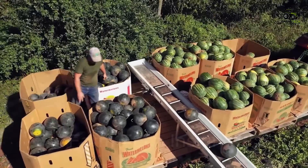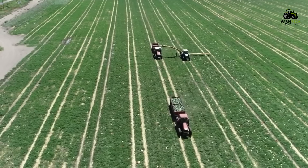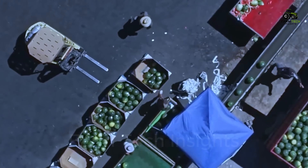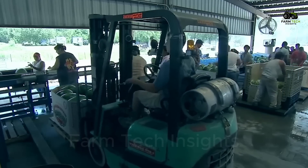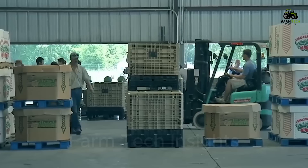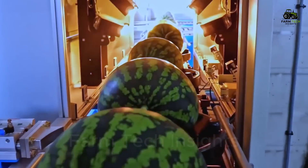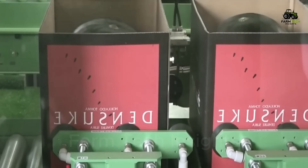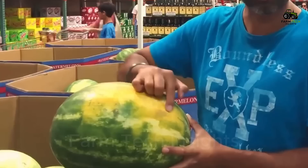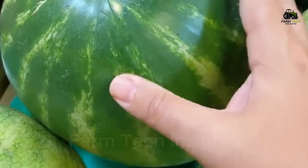After harvest, watermelons are carefully packed into well-ventilated, padded containers to ensure that the fruit is not damaged during transport to markets or supermarkets. Watermelons do not keep well at room temperature, so they are usually stored at 2 to 3 degrees Celsius with a relative humidity of 60 to 80 percent to ensure that their fresh taste is maintained during transport. In supermarkets, consumers can choose the best melons by tapping the rind to hear a hollow sound, or pressing lightly to check the rind's tightness.